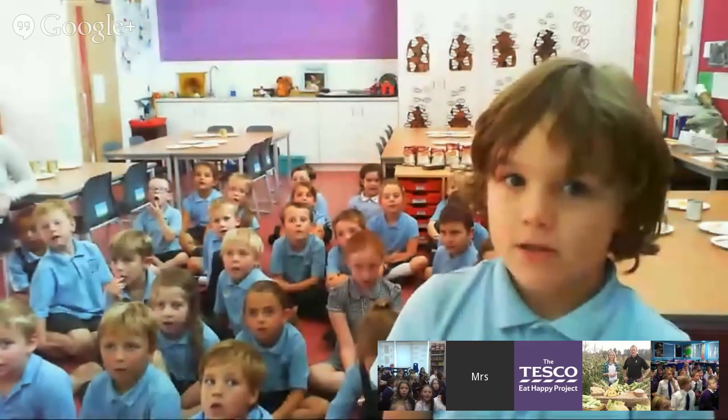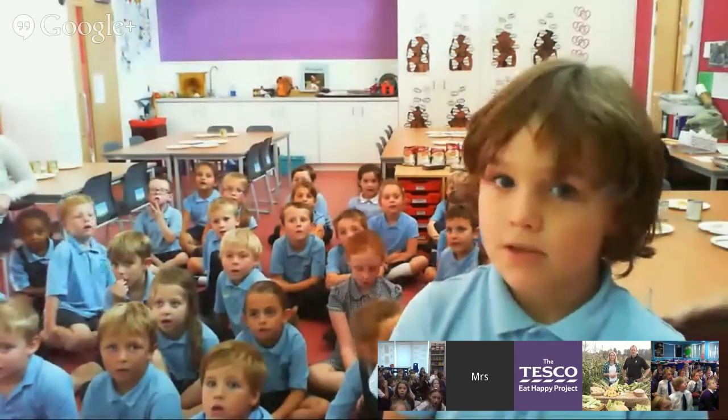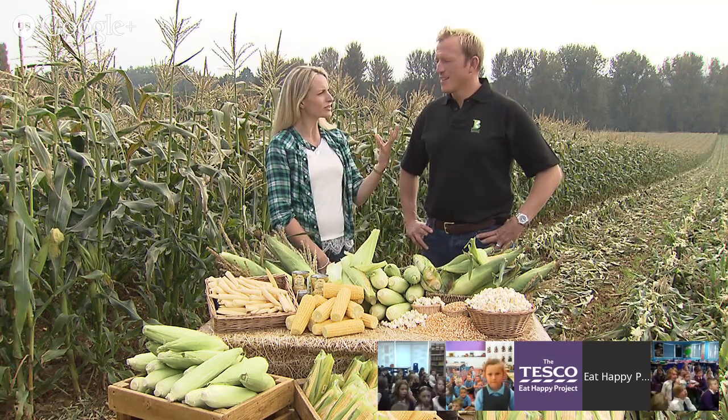Isaac asks: we have sweet corn in our school garden — do you have any advice for us? Make sure you pick it when it's really ripe and make sure you eat it quickly to really enjoy the experience. The earlier you eat it the better — straight from the plant, that's the best. Well done for growing it by the way!